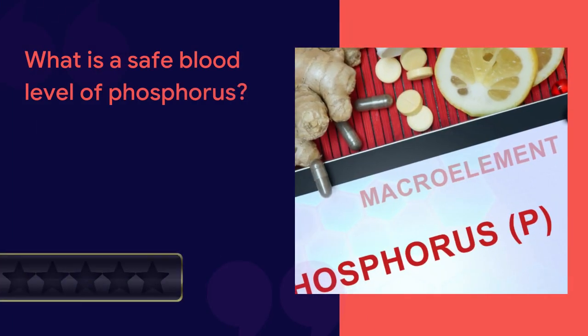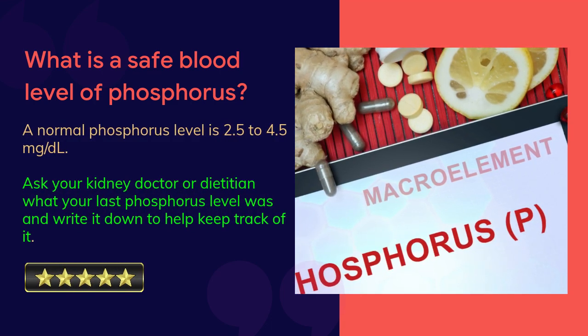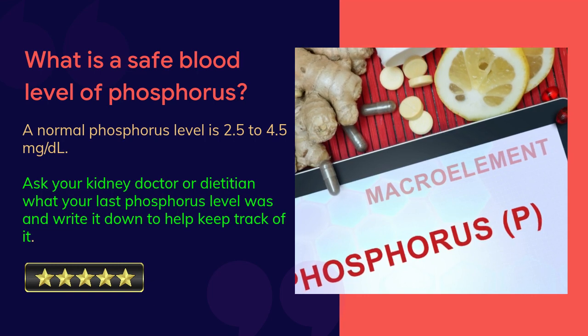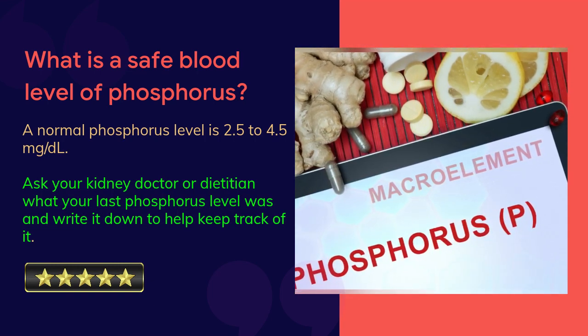What is a safe blood level of phosphorus? A normal phosphorus level is 2.5 to 4.5 mg per deciliter. Ask your kidney doctor or dietitian what your last phosphorus level was, and write it down to help keep track of it.